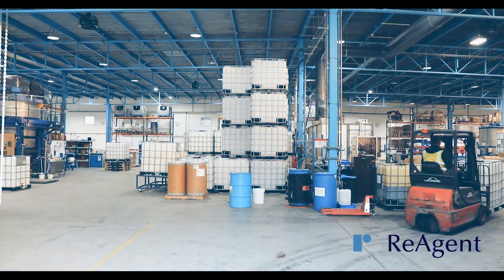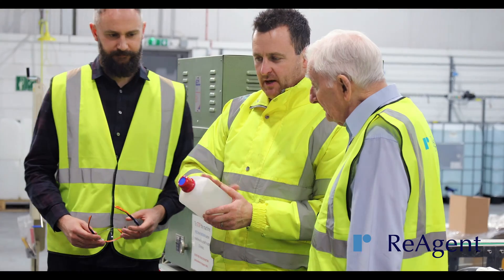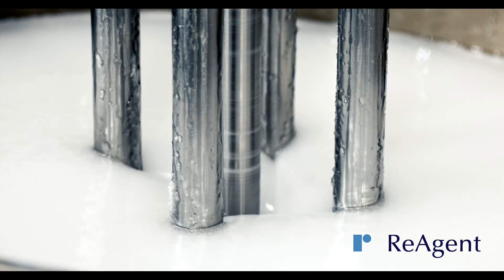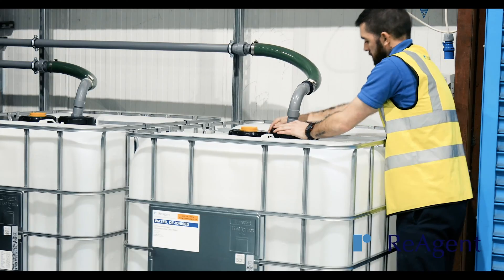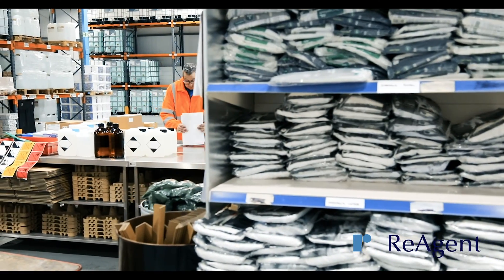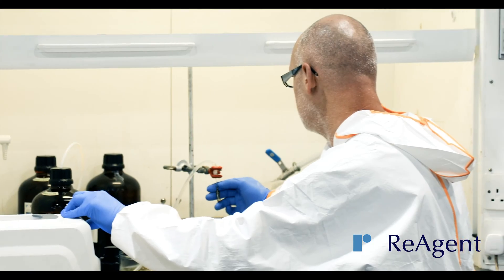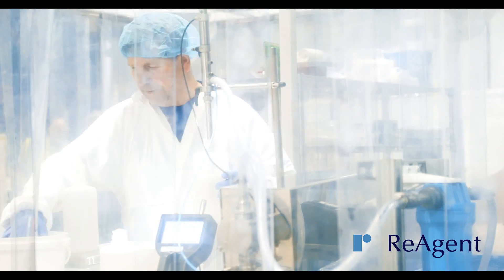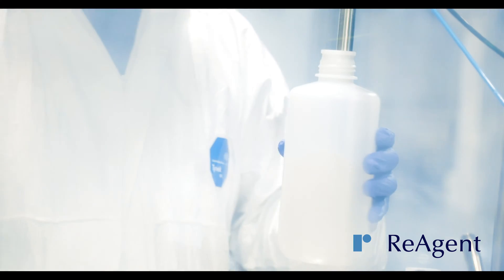Our chemical manufacturing capabilities and expertise mean we can work with you to create a new formulation, or we can blend chemicals according to an existing formulation. The chemicals we handle include hazardous, non-hazardous, corrosive, viscous, and toxic substances in many different batch sizes.